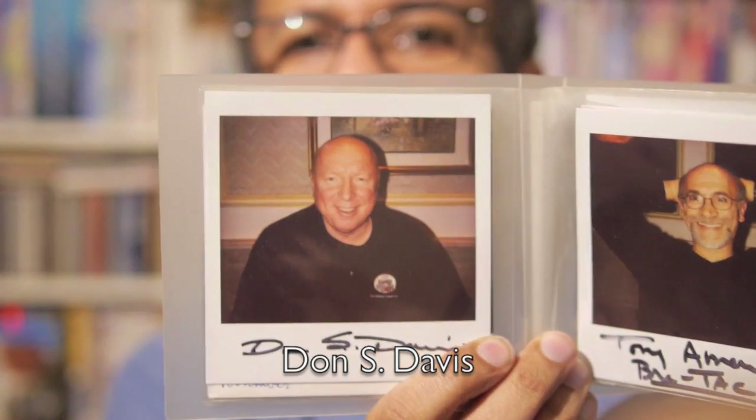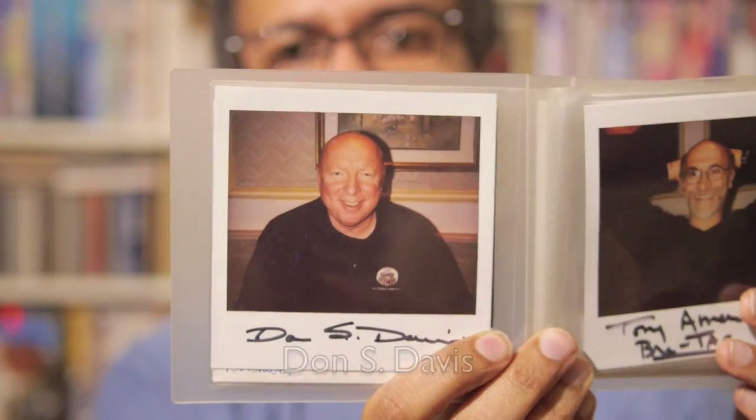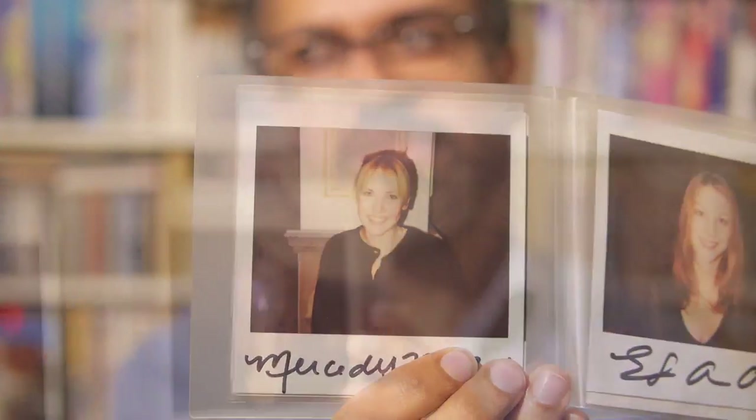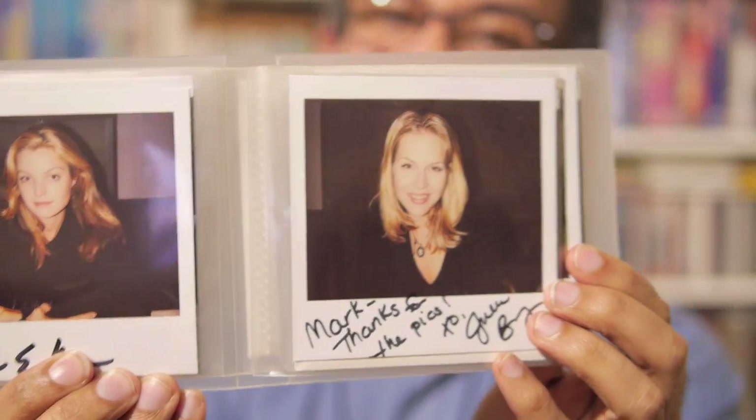Yes, look at this fella — he is again a Stargate chap, what's his name? Mercedes McNab — somebody else from Buffy. And more Buffy — I forgot I had these.